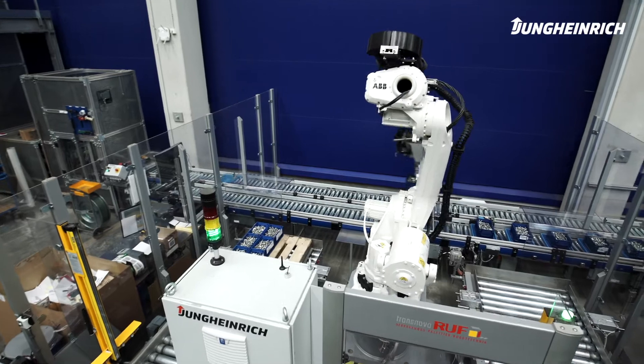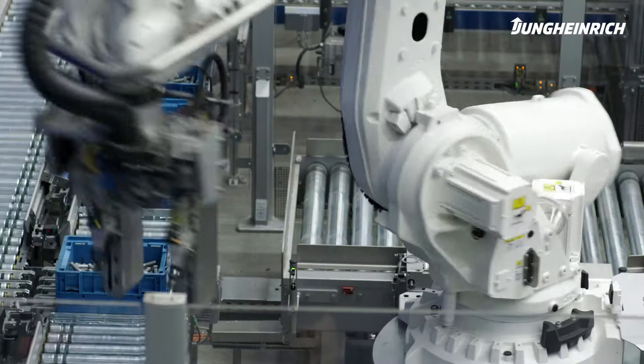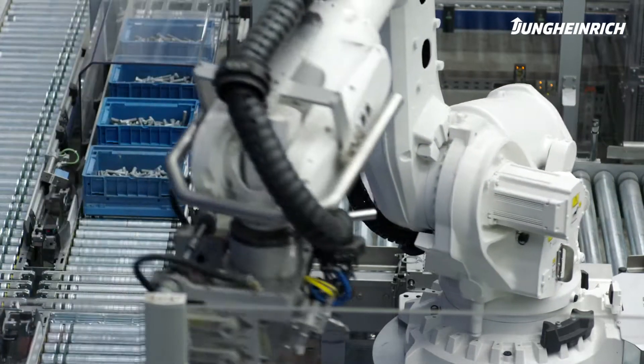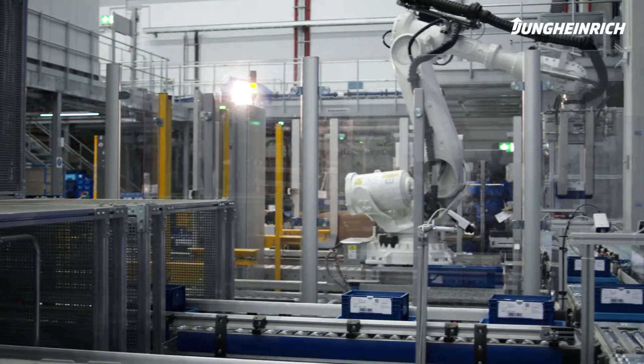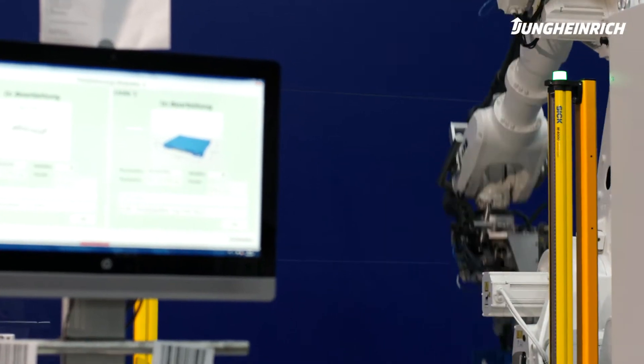Thanks to the latest developments in robot technology, the picking process can be designed more flexibly, while areas for improvement are identified and utilized. The buffer system with the intelligent WMS optimizes the supply of orders to the pallet robots, thereby freeing up staff.